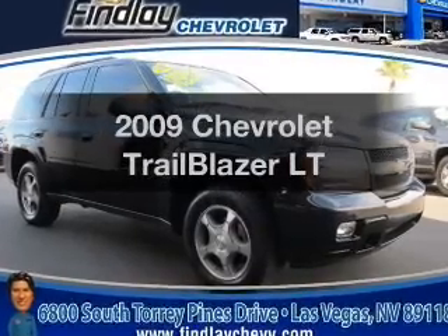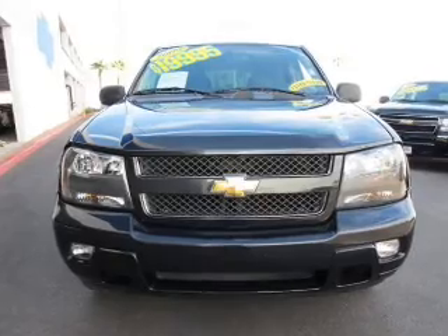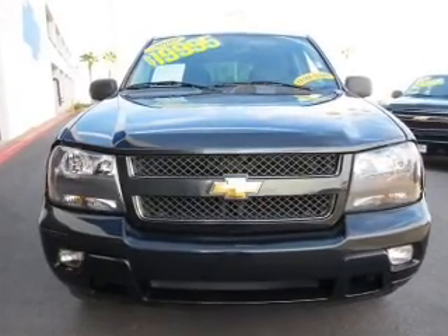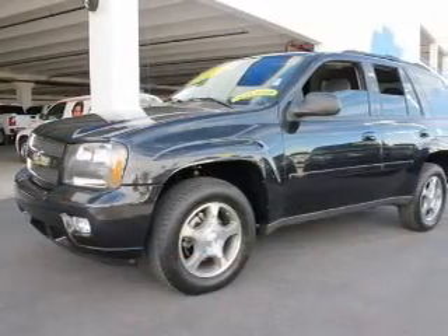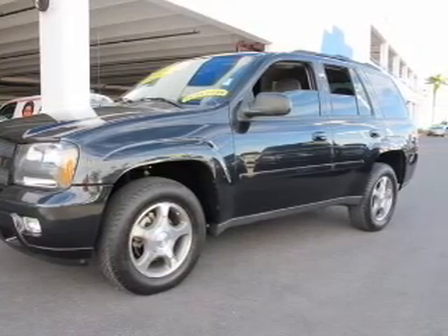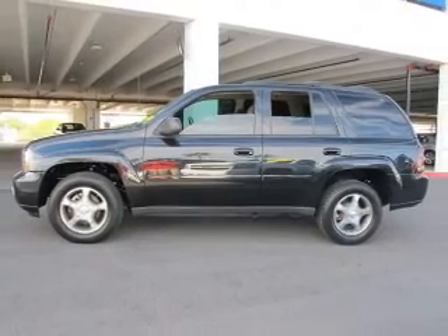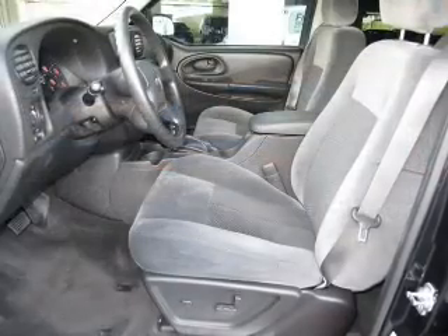Presenting the 2009 Chevrolet Trailblazer. If you're looking for an automobile with great attributes, look no further. With a reliable six-cylinder engine connected to a smooth-shifting automatic transmission, stand out from the crowd with premium wheels. The anti-lock braking system will keep you safe on the road. Tailor the temperature to your preference and your passengers'.